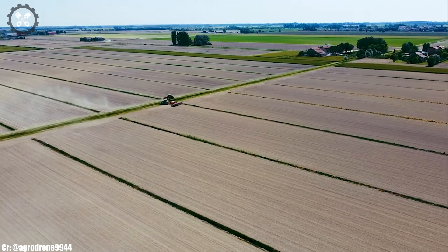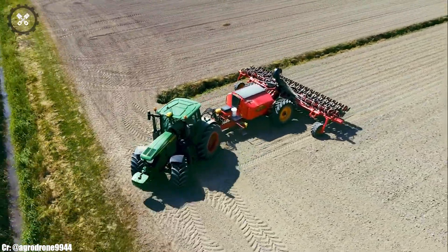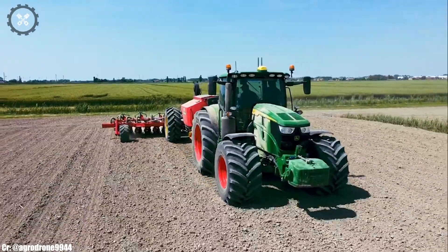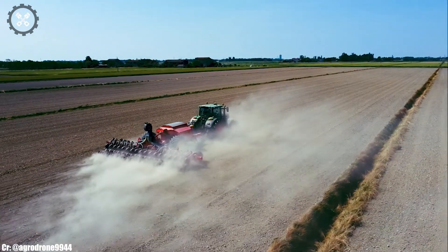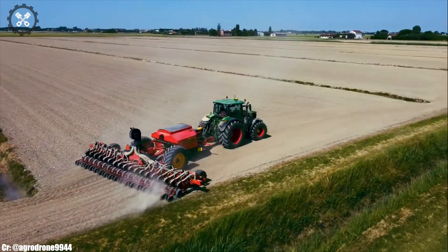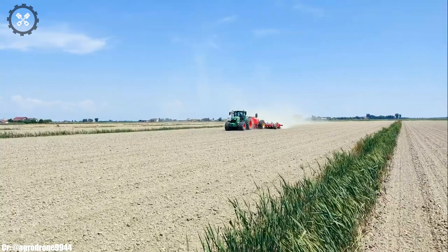John Deere 6R185. The John Deere 6R185 is a versatile and efficient tractor that embodies modern agricultural innovation and reliability. Manufactured by John Deere, a global leader in agricultural machinery, the 6R185 boasts a powerful engine and advanced features, making it an indispensable workhorse for a wide range of farming tasks. Its ergonomic cabin offers a comfortable and productive workspace for operators, with intuitive controls for extended hours in the field. This tractor excels in plowing, planting,